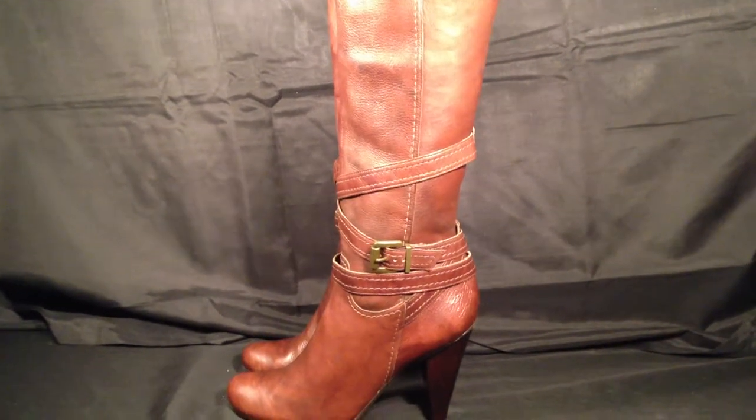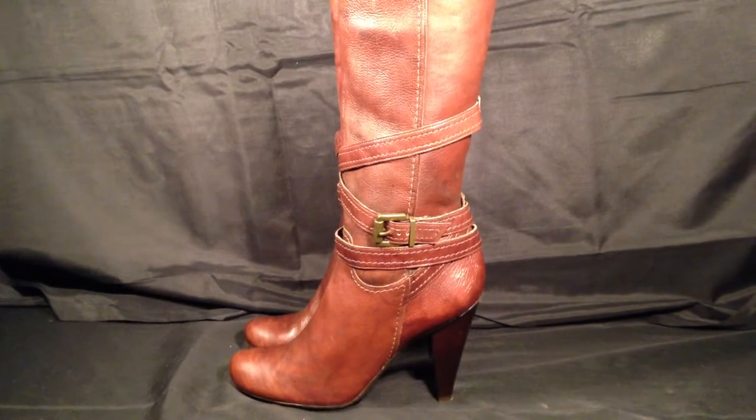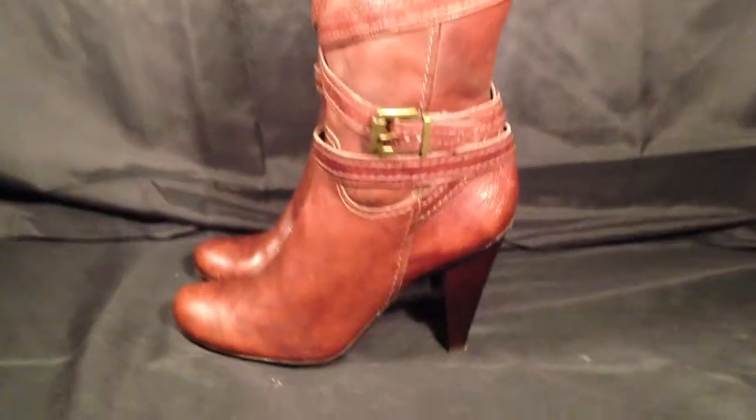ResoldShoes.com. Today we're bringing you a pair of BCBG Girls Brown Leather Women's Size 9 Cowboy Boots. These boots are in great condition. They do have a few scratches — as we go through the shoes, we'll show you.